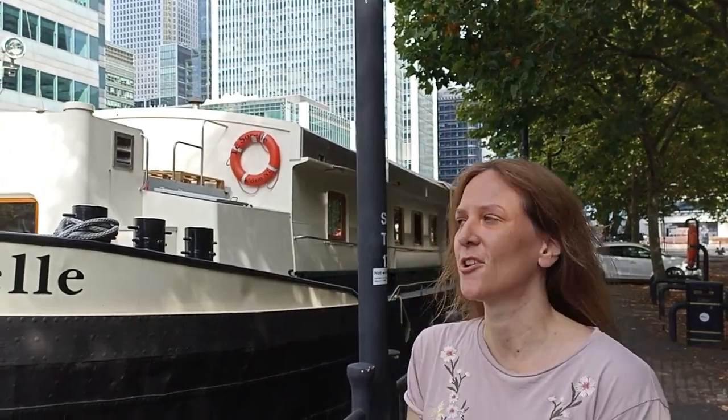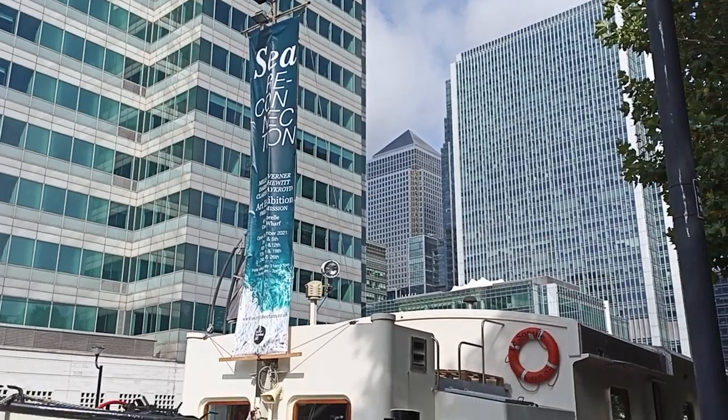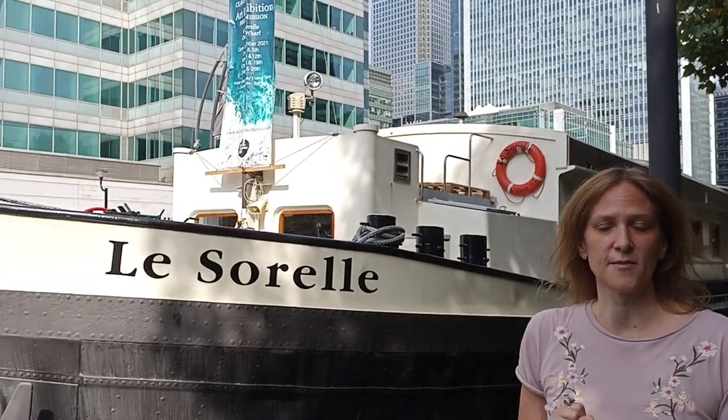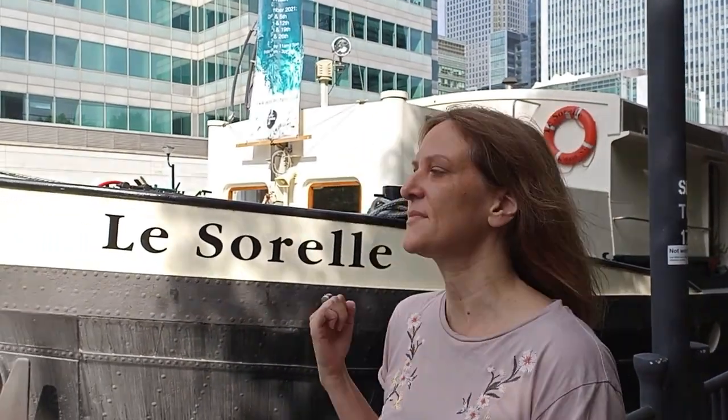I'm Clarissa Aykroyd and I'm part of this exhibition, which is called Sea Reconnection, on this beautiful boat, Le Sorel, which belongs to friends of ours who have kindly allowed us to use it for the exhibition. There are three artists in the exhibition — I'm the poet, and there are two visual artists, Miles Taverner and Darren Hewitt.